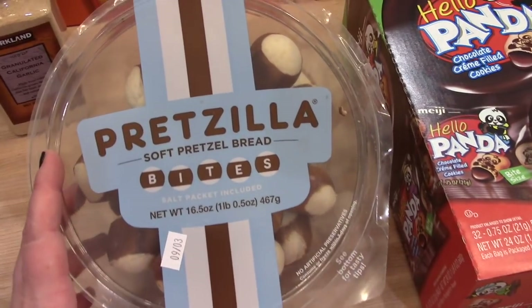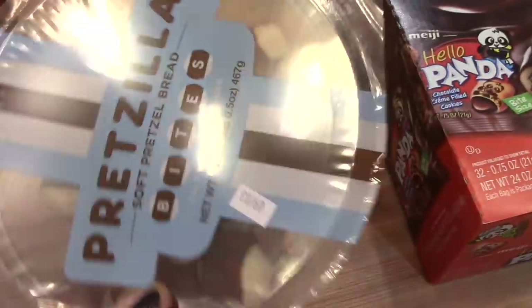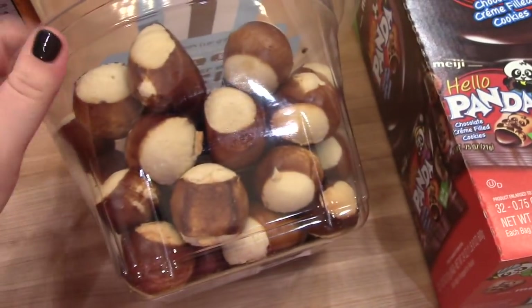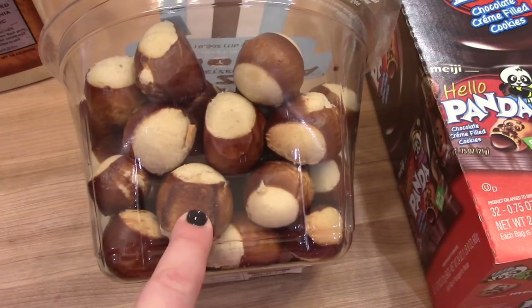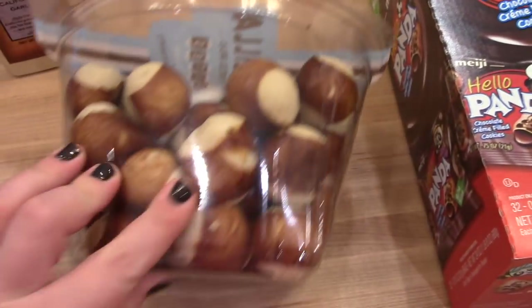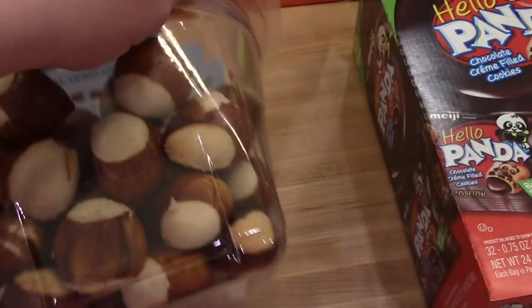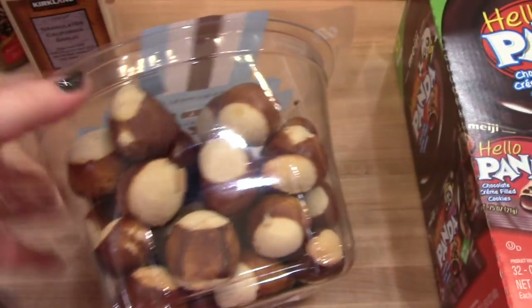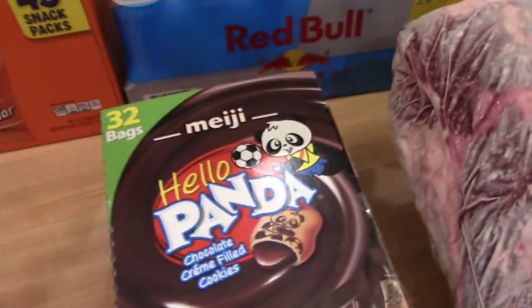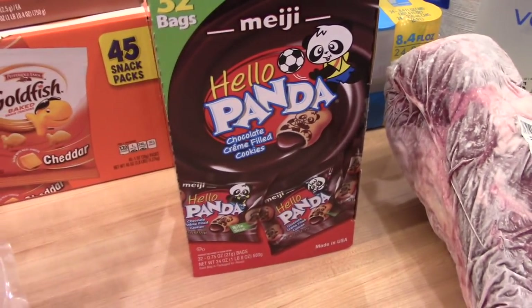I also saw these — new at my Costco — the Pretzilla soft pretzel bread bites. They expire on the third, so I'll probably need to freeze some of them. They're little pretzel bites that I thought would be fun for the kids' lunches or as a snack with lunch meat and cheese. They're not low carb so I probably won't eat many of them, but Adam and the kids can enjoy those.